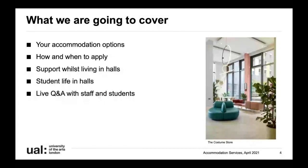Throughout this presentation we're going to be covering a wide range of different subjects. Firstly I'll talk you through the different types of accommodation available - the different halls and room types. I'll then touch on how to apply and most importantly when to apply, so important dates to keep in your diary. James will then cover the support we offer while you're living in halls and the experience you can expect, and then finally we'll open up the floor to questions.